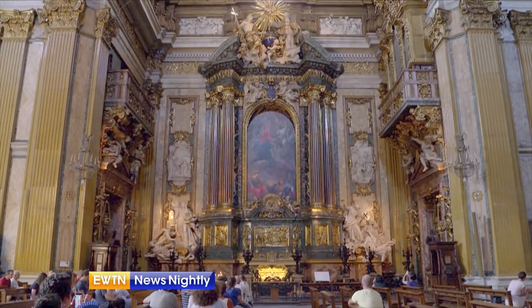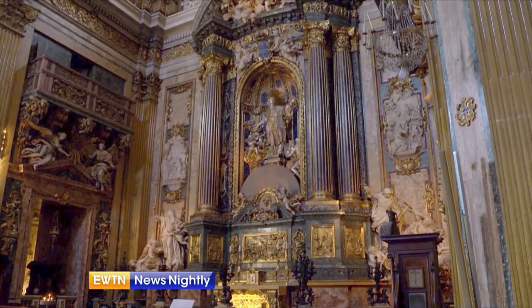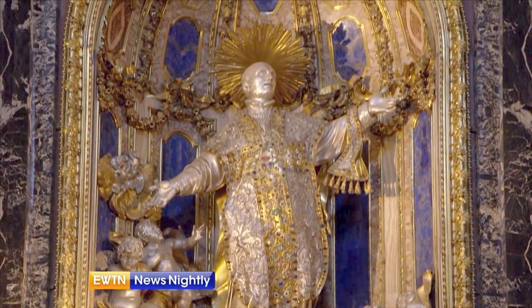All this movement comes slowly down at a certain time, what we call macchina barocca — a baroque machine with pulleys and ropes. At that time, it was amazing. And this picture comes down, and what can we see? The statue of the saint, the statue of St. Ignatius.